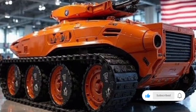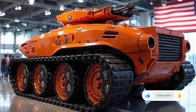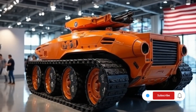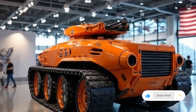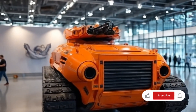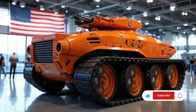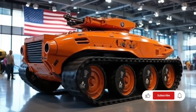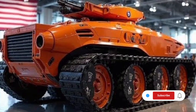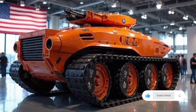The armor of the 2026 European Tank represents the latest evolution in protective technology. Utilizing a multi-layered composite structure with ceramic plates, reactive armor blocks, and advanced kinetic energy deflectors, it provides exceptional protection against both traditional projectiles and modern anti-tank guided missiles. This protective envelope is paired with an active protection system that uses radar and infrared sensors to detect incoming threats and neutralize them mid-air before they can impact the vehicle. The smart armor design also incorporates modular panels, allowing damaged sections to be replaced quickly in the field.